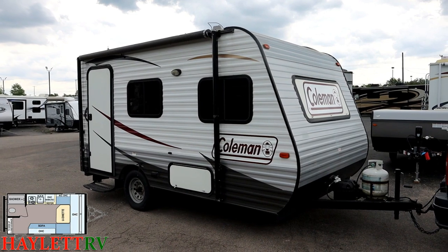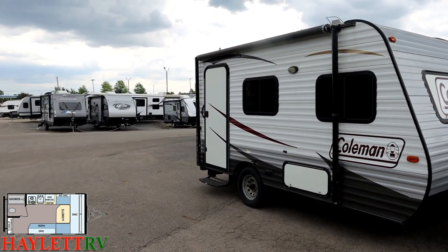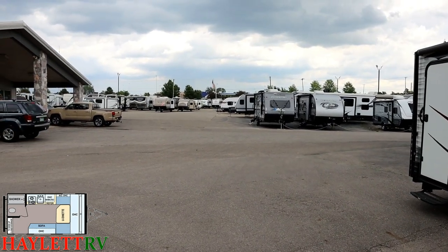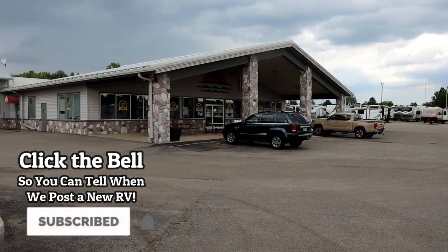There you have it, guys. Whether it's new, used, consignments, hitching pieces, parts, straights, finance, truck and trailer package deals — from economy to excitement, we have it all here at Halod RV. Take care, stay safe, have fun, and happy Halo camping, everyone.